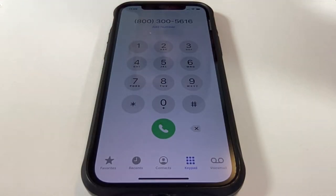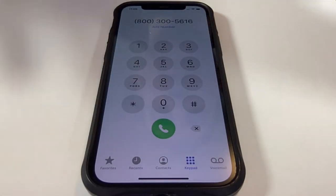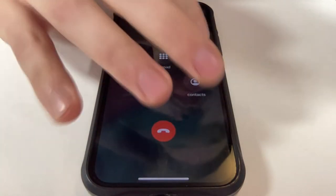The number is 800-300-5616. Now let's hit start and put it on speaker.